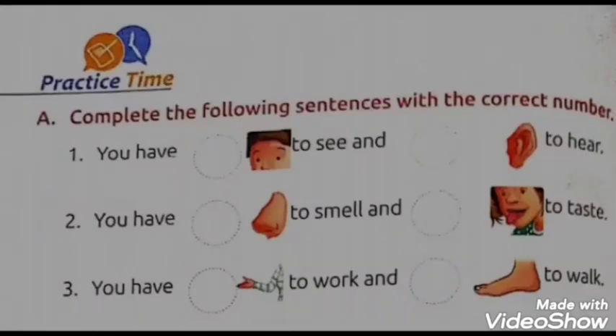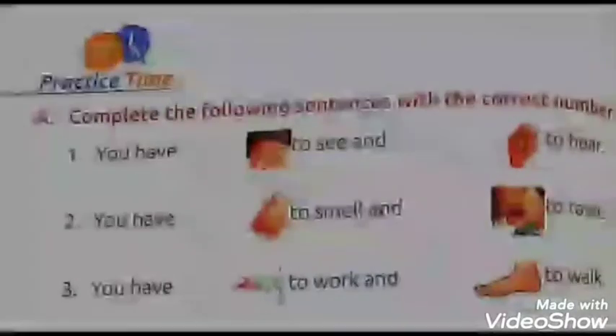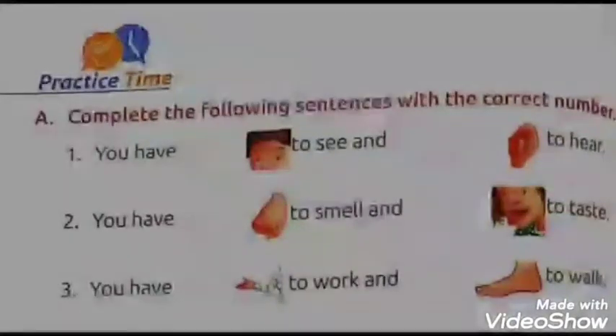Hello children, I am Bindu Varshney. Welcome to Environmental Studies class. Children, today I will guide you to do page number 10 of your book. It is for your practice, so it is the practice time.